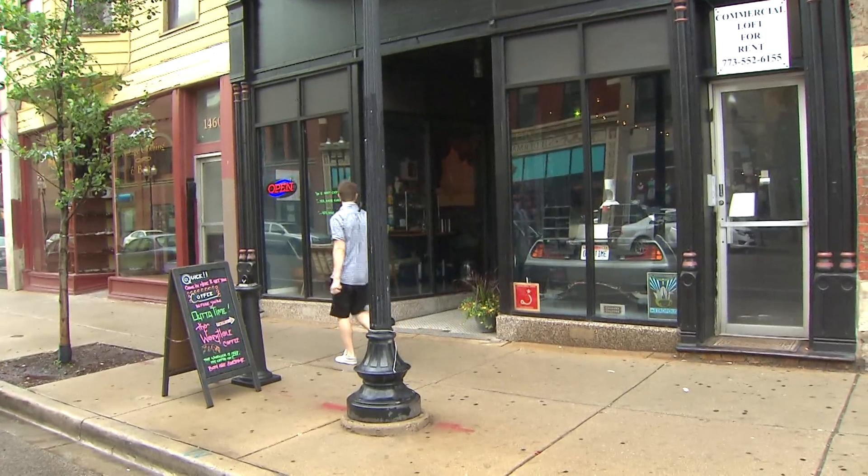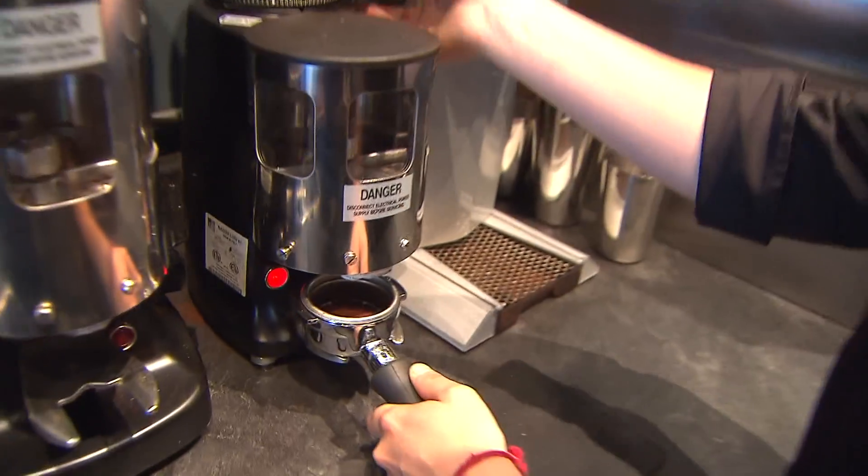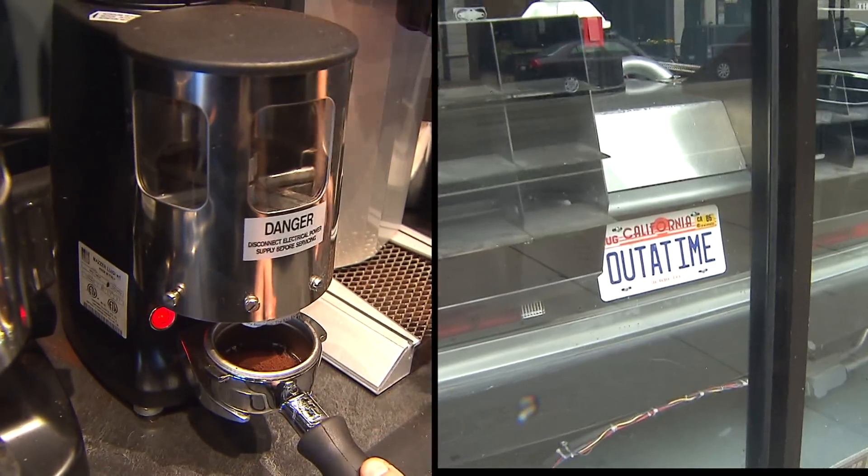Wicker Park's Wormhole Coffee is so new, they don't even have a sign yet. Right now, they're pretty much known as the coffee shop with the DeLorean. The Wormhole is a trip back in time to circa 1984, which was, I think, my favorite year.